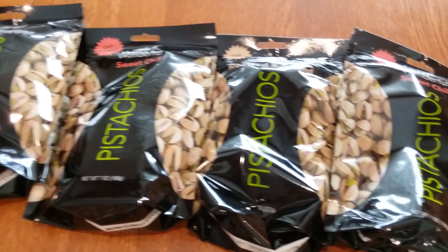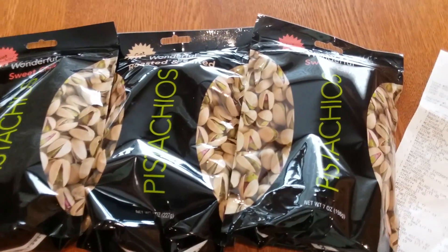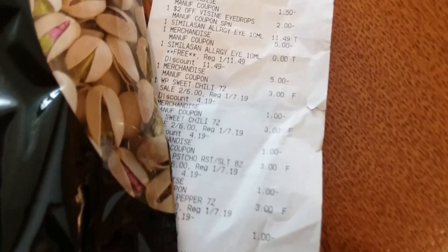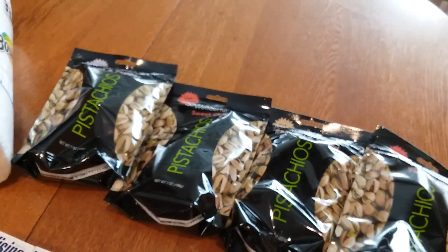So the final price is three dollars, or 75 cents a bag, and that is a fabulous price. My husband loves pistachios, and for 75 cents a bag I am happy to get them for him because the regular price is $7.19 a bag. So that was a really great deal.